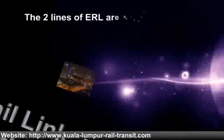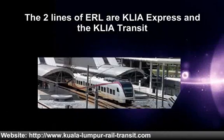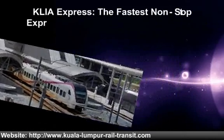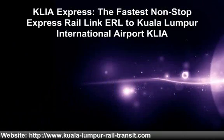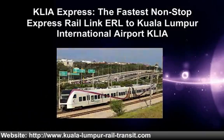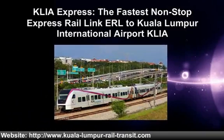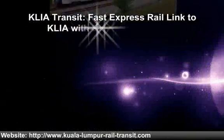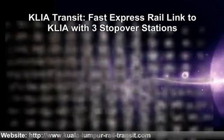The two lines of ERL are the KLIA Express and the KLIA Transit. The KLIA Express is the fastest non-stop express rail link to Kuala Lumpur International Airport. The KLIA Transit is a fast express rail link to KLIA with three stopover stations.